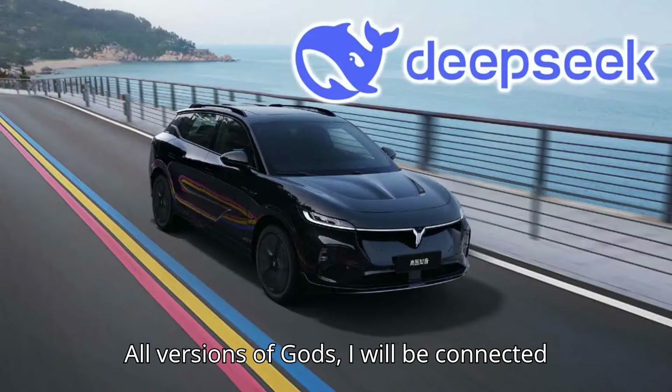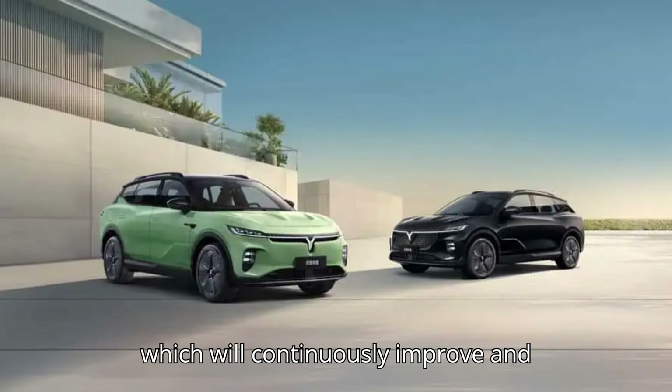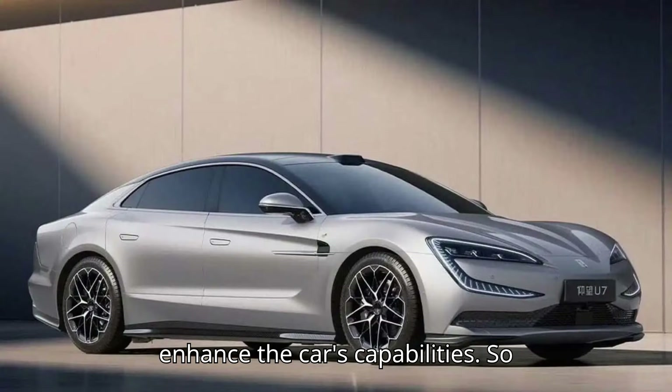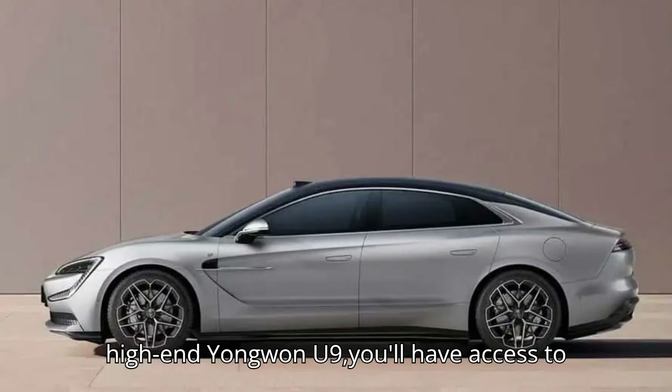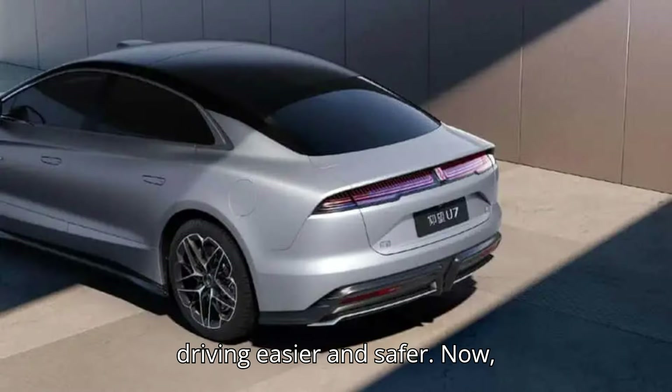All versions of God's Eye will be connected to DeepSeek, BYD's AI system, which will continuously improve and enhance the car's capabilities. So whether you're driving the budget-friendly BYD Seagull or the high-end Yangwang U9, you'll have access to some seriously smart tech that makes driving easier and safer.